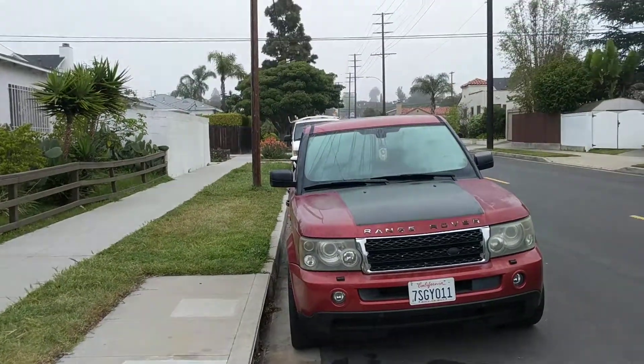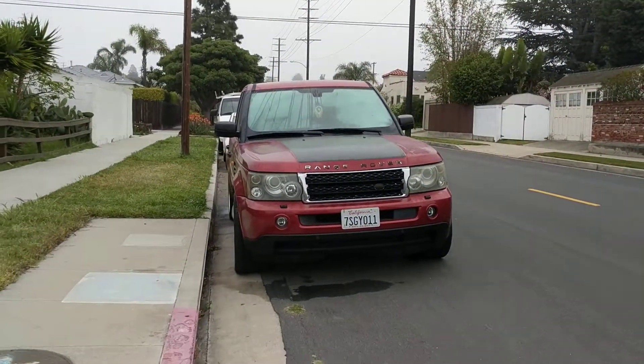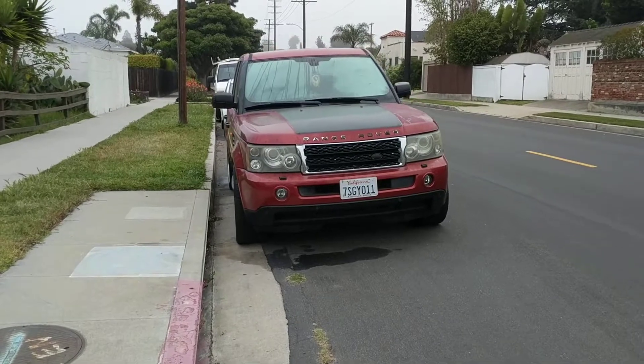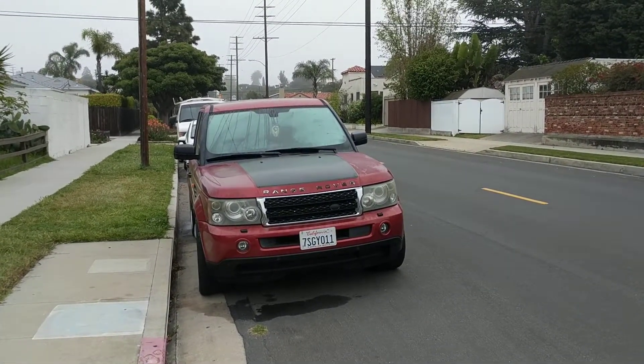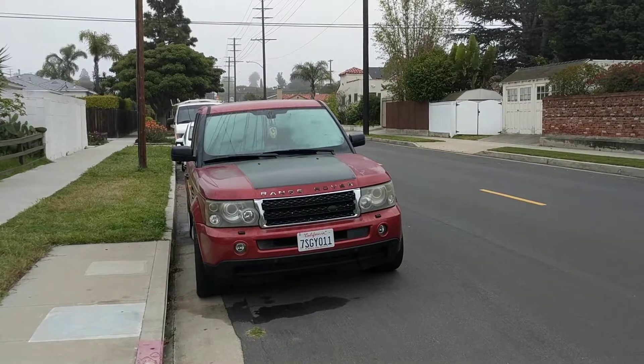People are parking large, tall vehicles here, and when you're sitting in your car it's impossible to see someone coming. Someone was injured last night at this intersection. This needs to be fixed — the city needs to fix this immediately.